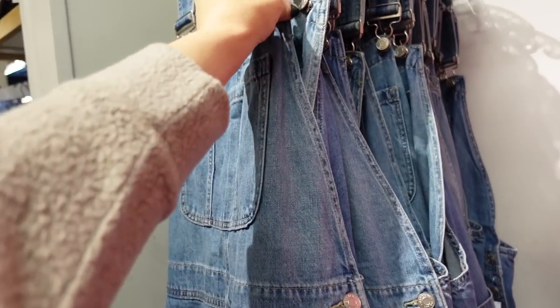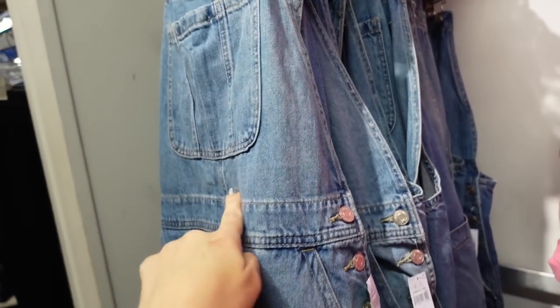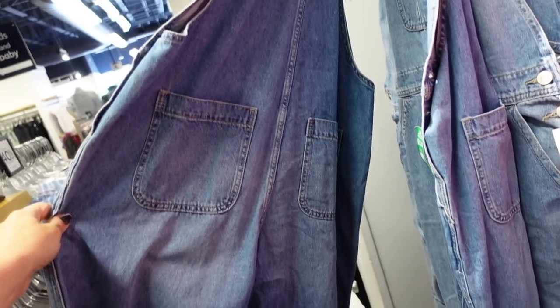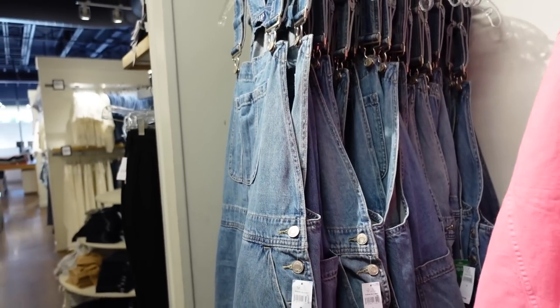Denim overalls are on sale. These have button detail, adjustable straps, square neckline with a big pocket, seam detailing at the waist, straight leg through the bottom, pockets on the back. In this mid-tone they're regularly $79.99.